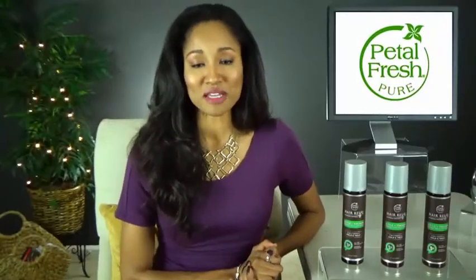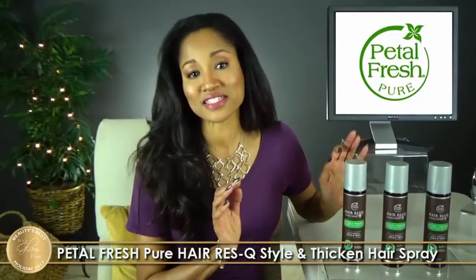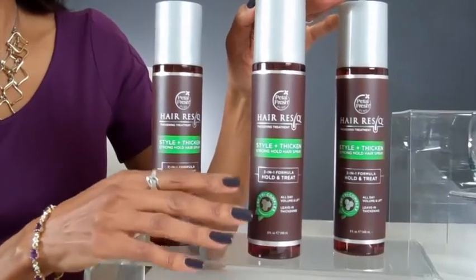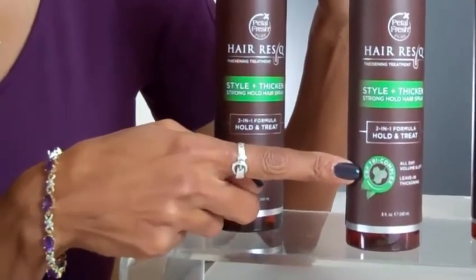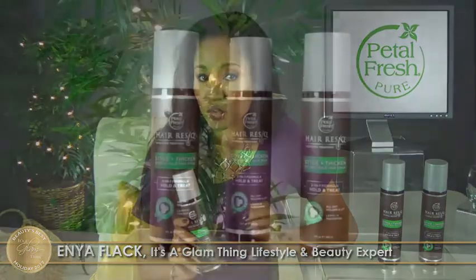Our final It's a Glam Thing Beauty's Best Holiday Award goes to a brand-new 2-in-1 hair formula from Petal Fresh. The Pure Hair Rescue Style and Thicken Hair Spray Treatment is fantastic — it holds your style while it thickens your hair, perfect for maximizing volume and lift for an all-day hold. Just give your hair a light spray and watch how active peptides, biotin, and caffeine work together to revitalize and give you noticeably thicker and fuller hair.